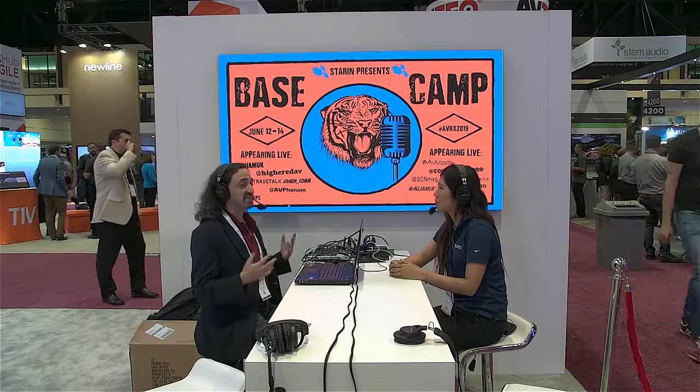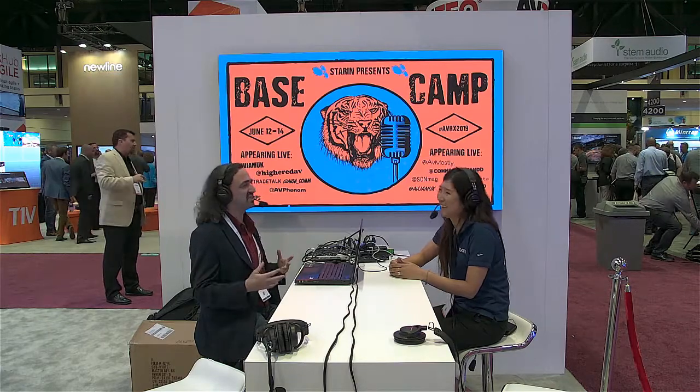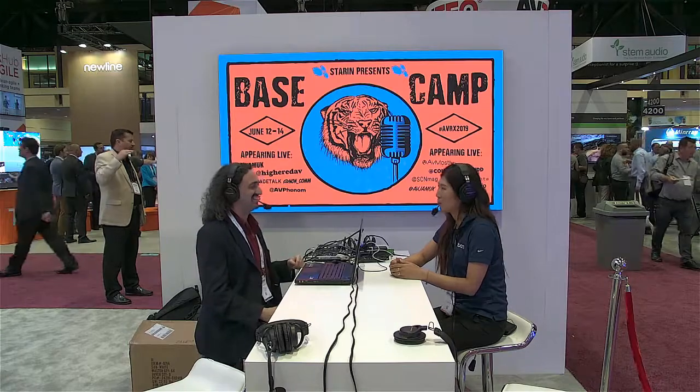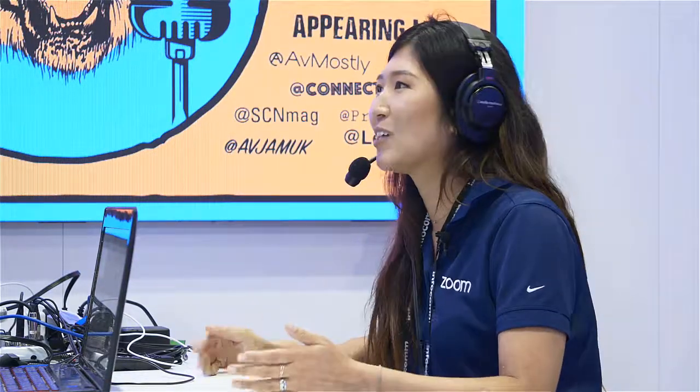So one of the things we first thought about Zoom is, is this too easy? Is this really an enterprise product? You guys have obviously got your enterprise credentials. We have a lot of enterprise customers that actually really appreciate our solution because whatever department they're in, even the non-technical departments, they know that Zoom just works and they know how to use it.